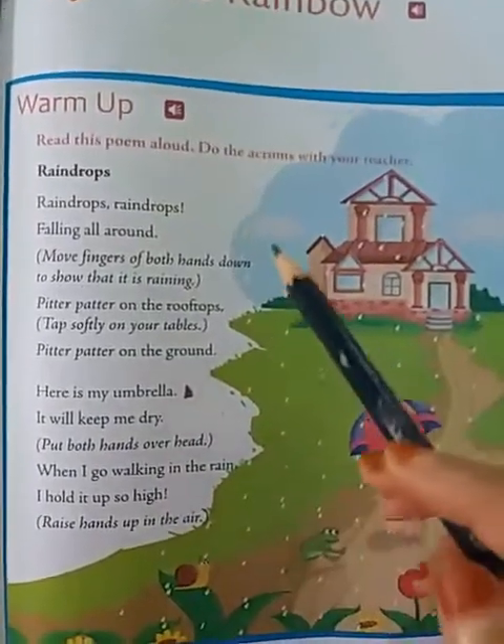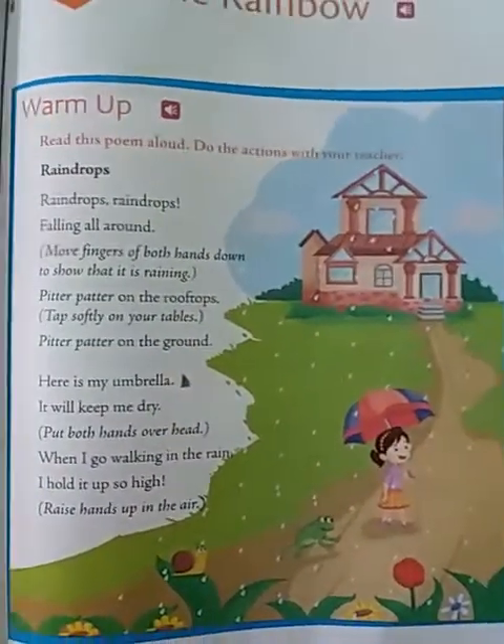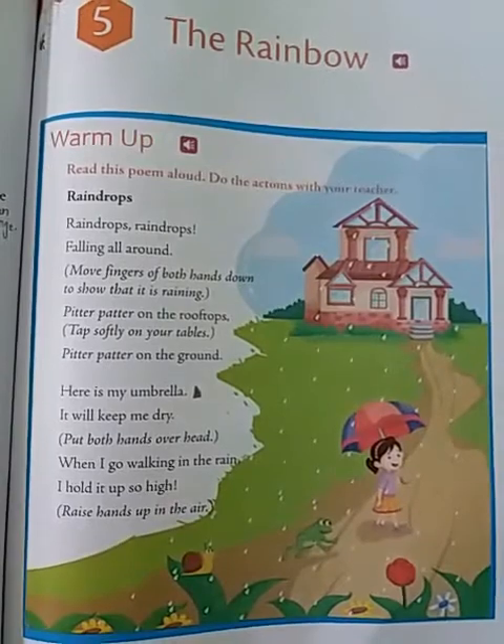So let us see now the warm up exercise for you. Read this poem aloud. Do the actions with your teacher. Okay children, we have to read a poem and you have to do the actions with me. Are you ready? So let's start.